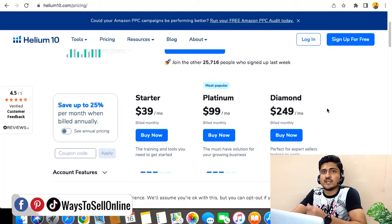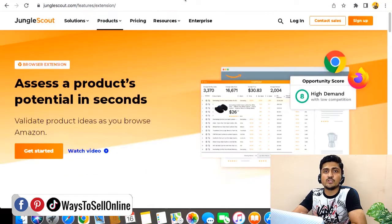I'll give a semi-star rating to Helium 10. If you're a new seller, you can sign up for the free trial version where many features will be unlocked — it's good for getting familiar with the interface. Once familiar, try a one-month subscription and see if this tool helps you enough before committing.